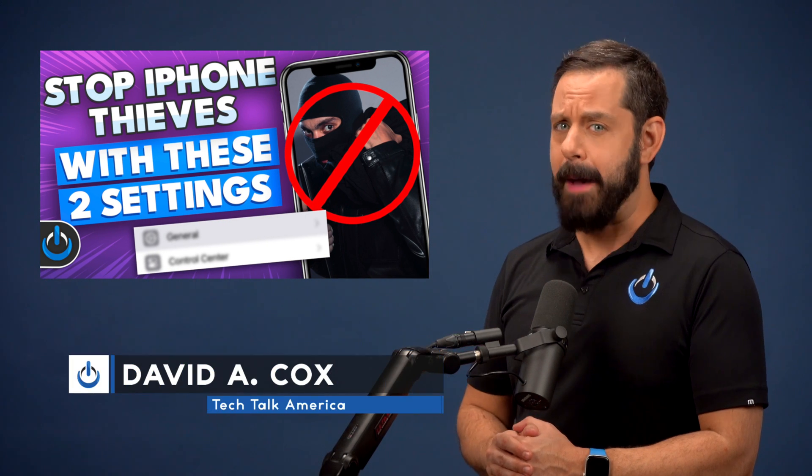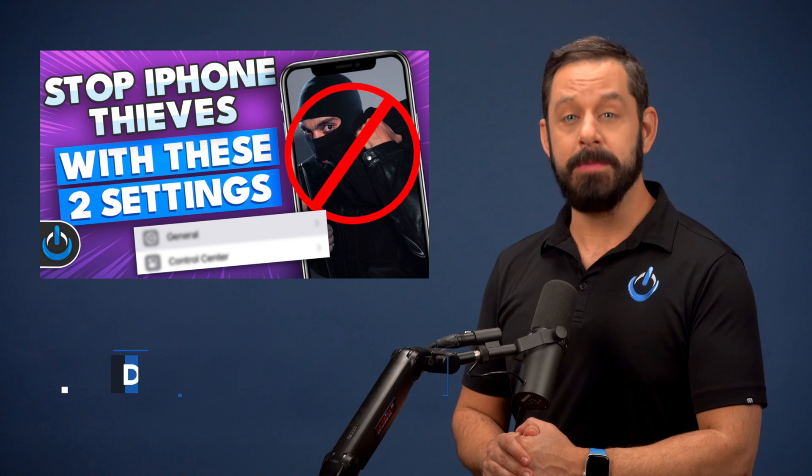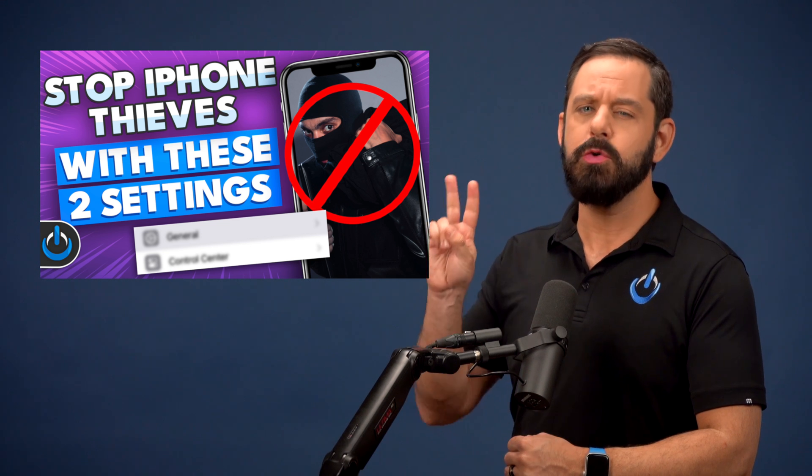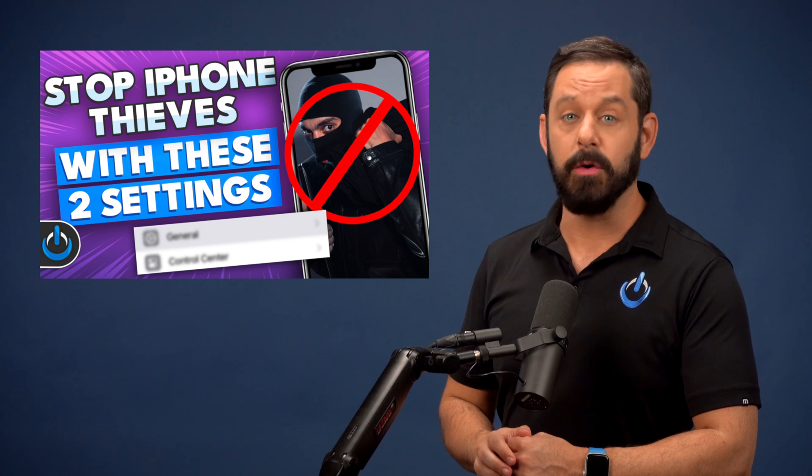Have you ever worried about what would happen if your iPhone were to fall into the wrong hands? In this two-minute guide, I'm going to show you two vital settings that work together to protect your data even if your iPhone were to be stolen.